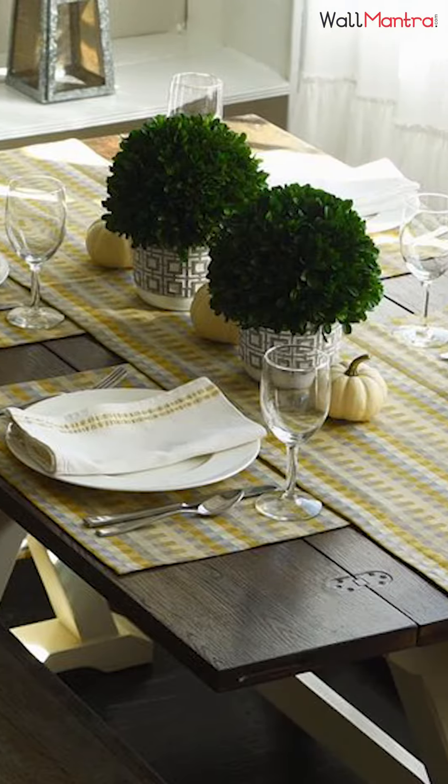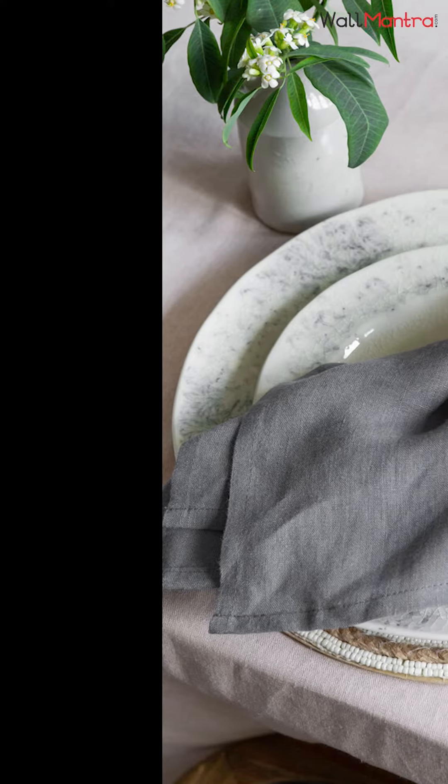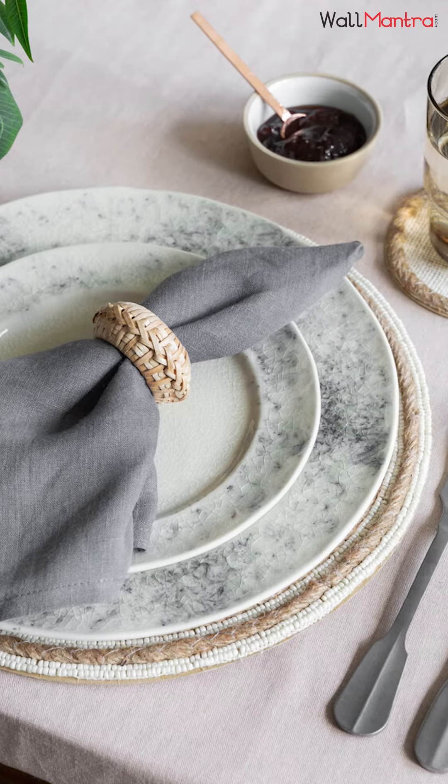Begin with laying out designer placemats and a table runner. For the perfect dinner setting, do not forget to keep matching cutlery. Also keep the napkins in a stylish napkin ring, or you can simply fold it and place it next to the plate.